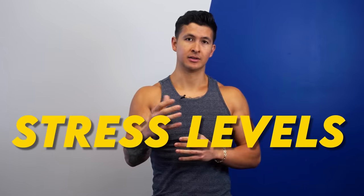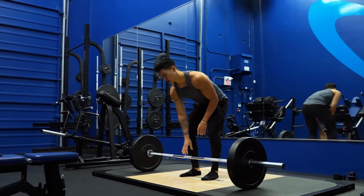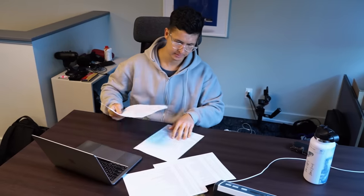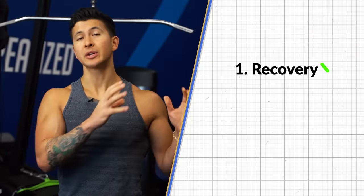The final way to boost recovery has to do with stress levels — this is the area that has personally held me back the most. I work a lot, and being on YouTube is stressful. When I'm super stressed, I just can't recover well and my workouts suffer. It's still a work in progress, but I've noticed a huge benefit from prioritizing time every single day to de-stress, whether that's with video games, meditation, or spending time with loved ones.